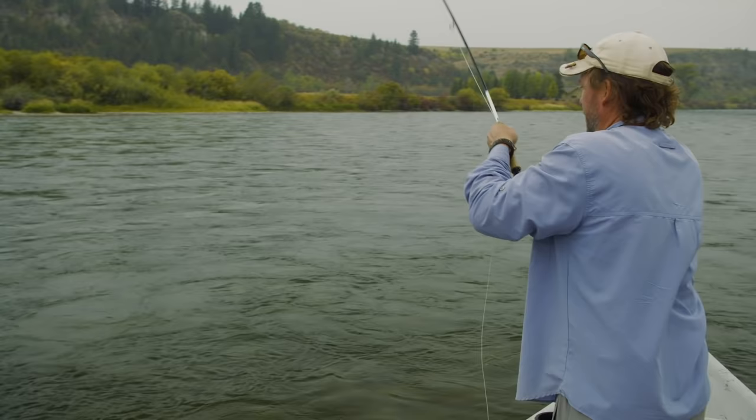Let's take a look at this guy. Here's the trick — instead of having to bend over to wet your hands... Very good! I learned something today. A 17-inch cutthroat that ate a dry — absolutely perfect. Well done, buddy. Beautiful fish.